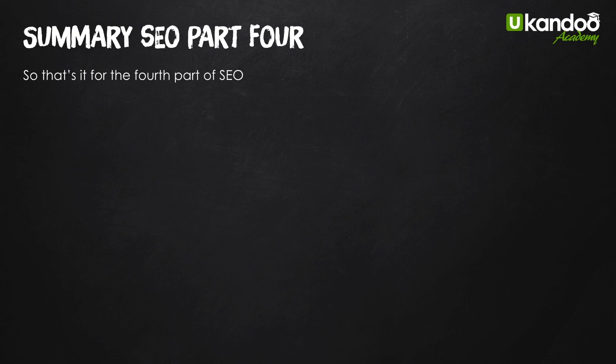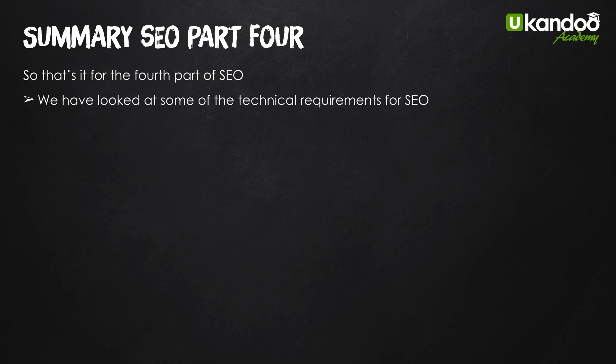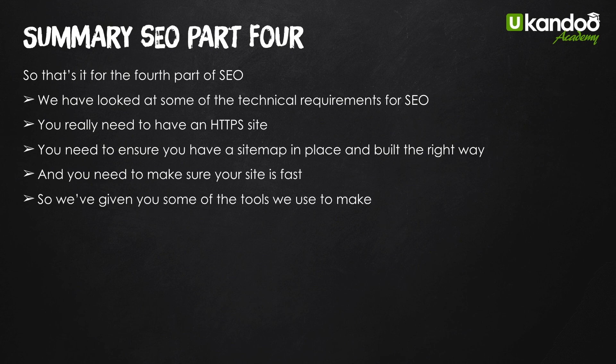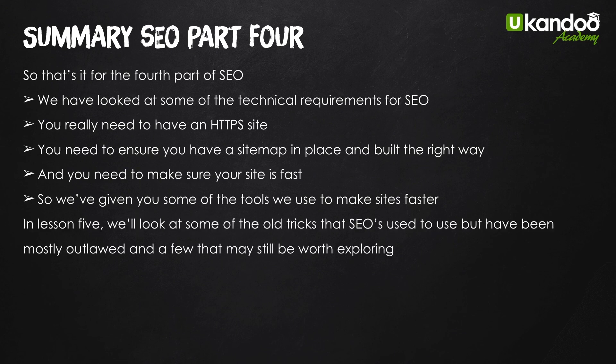So that's the technical bits — not very technical as I said. For the fourth part of SEO, what we've looked at is: the technical requirements, moving on to an HTTPS secure site, ensuring you have a sitemap in place built the right way and updated constantly, and making sure your site is really fast. We've given you some of the tools we use to make sites faster. Next in lesson 5 we're going to look at some of the old tricks SEOs used to use that have mostly been outlawed — a bit of history — and why that's been outlawed. We'll see you there in lesson 5, thank you.